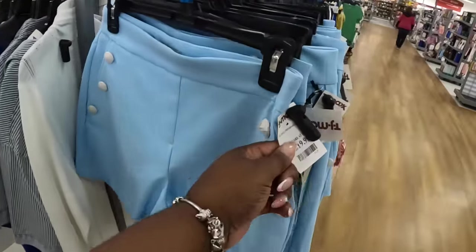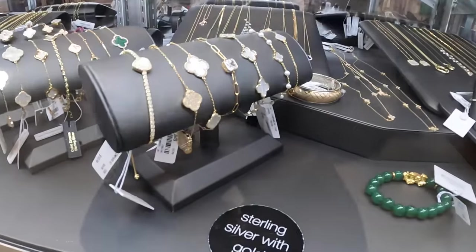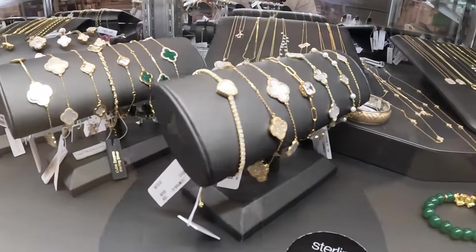The shorts are $20, and back to the jewelry — they have all of these pieces in here.